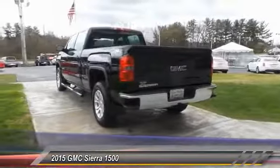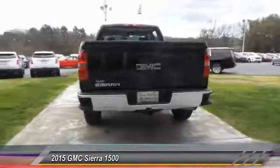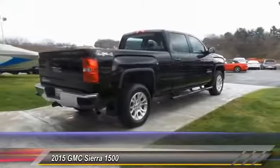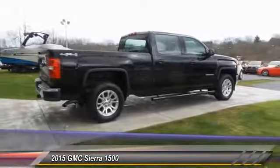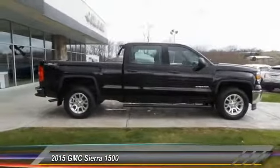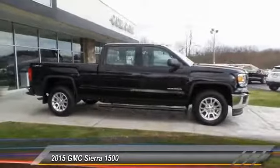This vehicle has less than 25,000 miles. Here are some of this vehicle's great options: traction control, anti-lock braking system, four-wheel drive, air conditioning, power steering, cruise control, AM/FM stereo radio.